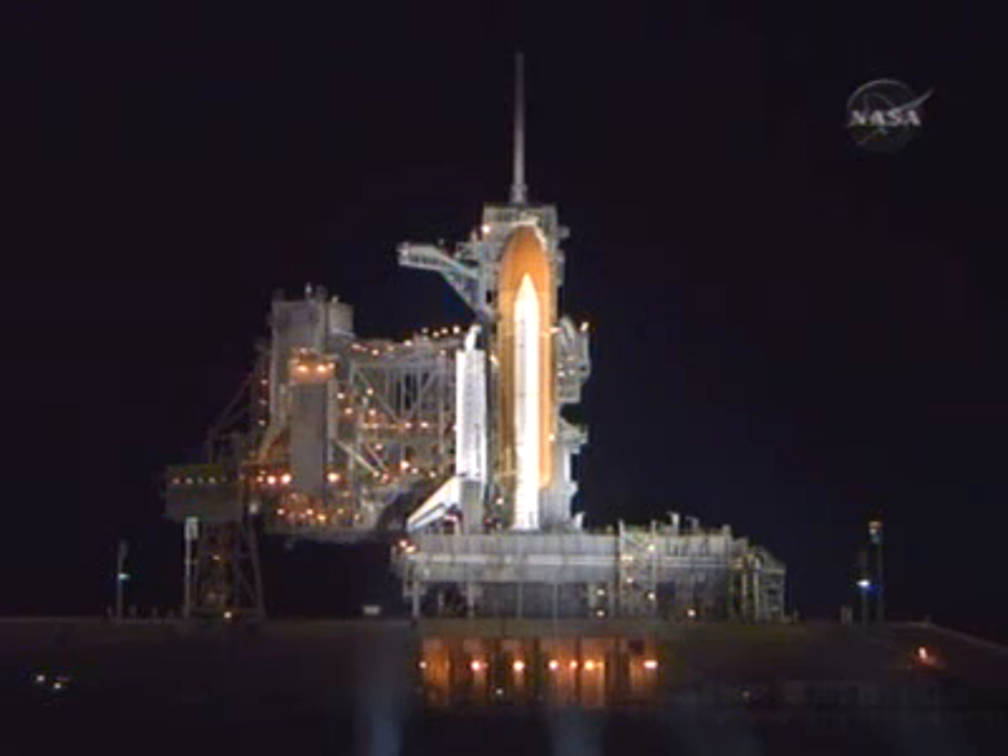There are five EVAs, or spacewalks, planned for this mission, which is scheduled to last 16 days. This will be the longest planned mission to the International Space Station to date. Landing is currently planned for 8:35 p.m. on March 26th.